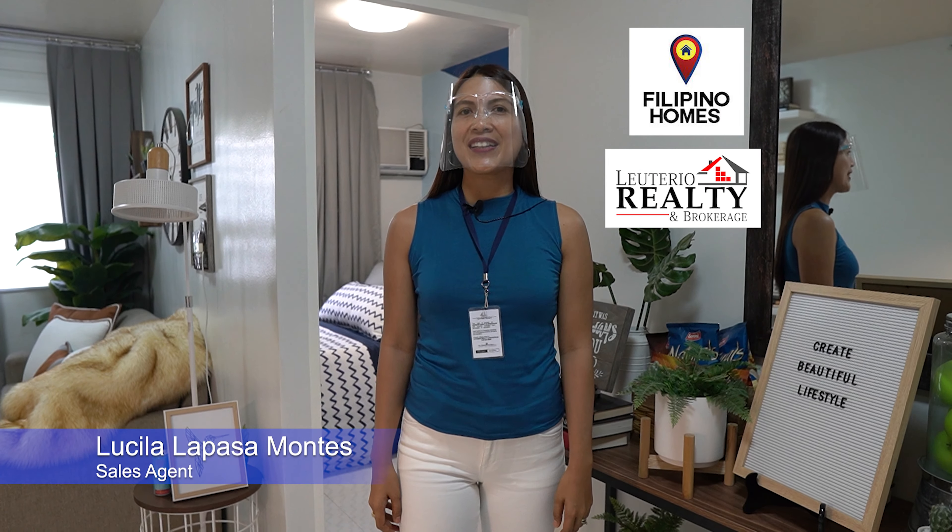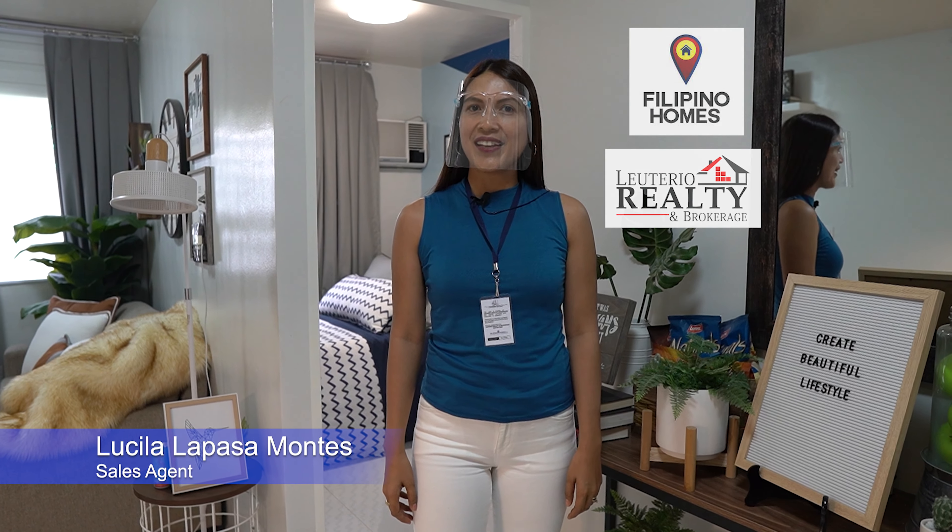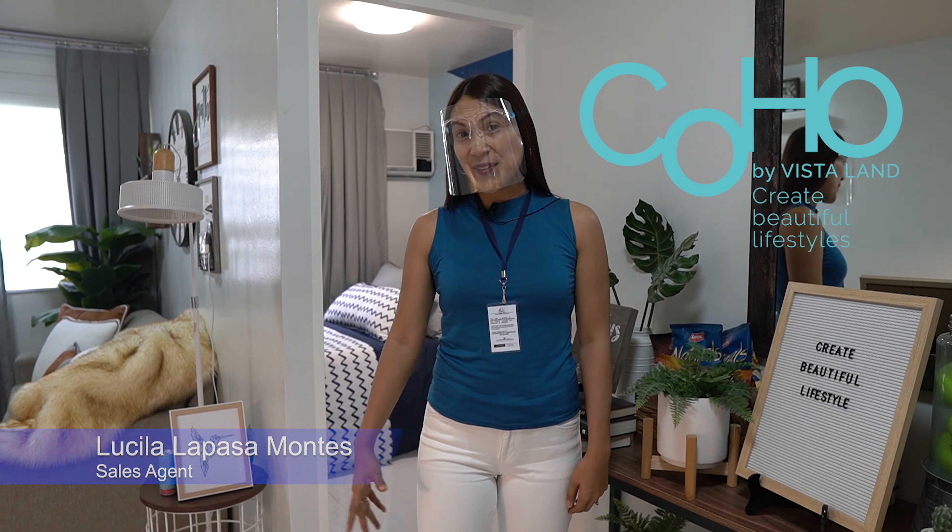Hello everyone, I am Lucila La Pazamontes, a sales agent from Philippine Homes, Deuterio Realty. And now, let's check the unit of the Cuho Vista Land. Let's go!